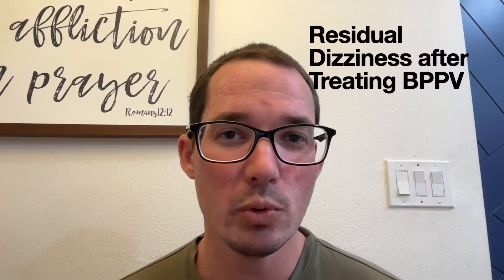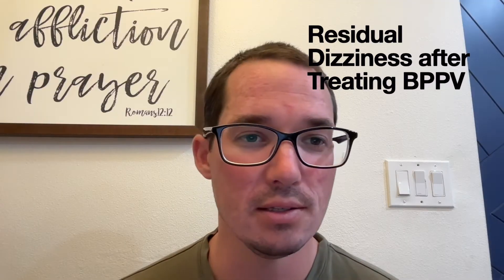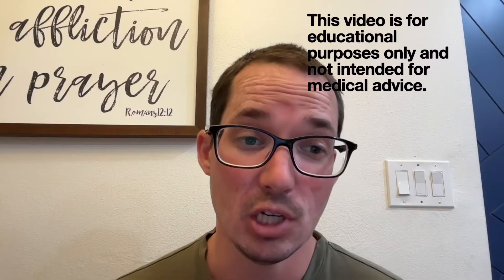Have you ever experienced BPPV and treated it, but still have a lingering sense of dizziness, uneasiness, or unsteadiness afterwards? That's what we're going to go into today. It's called residual dizziness. We'll be breaking down what it is, why it happens, who's at risk, and what the latest research suggests for recovery.